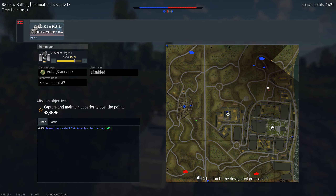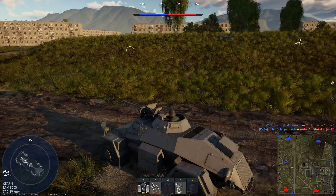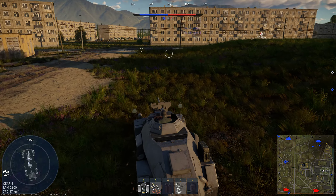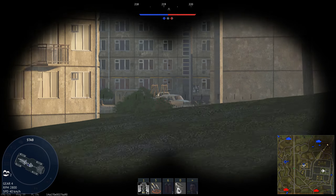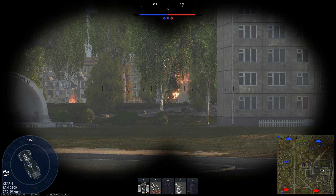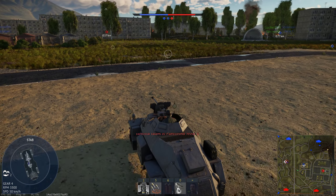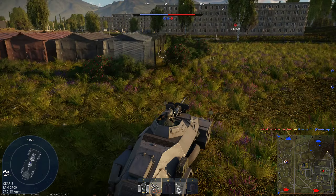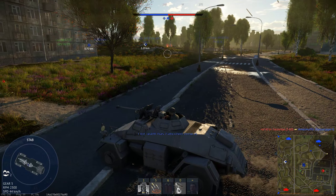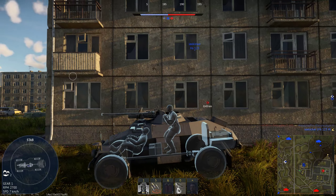Regarding the armor — there is no armor. As you can see, it's total garbage. You can basically penetrate it with your finger. Just breathe on it and it will be full of holes. Also, the top is open, which makes it even worse. Besides that, you only have two crew members, so it's extremely easy to take out the crew. Especially planes will have a field day with you if they notice you. However, you are very small, so you can hide in various places — that's your big advantage regarding survivability.